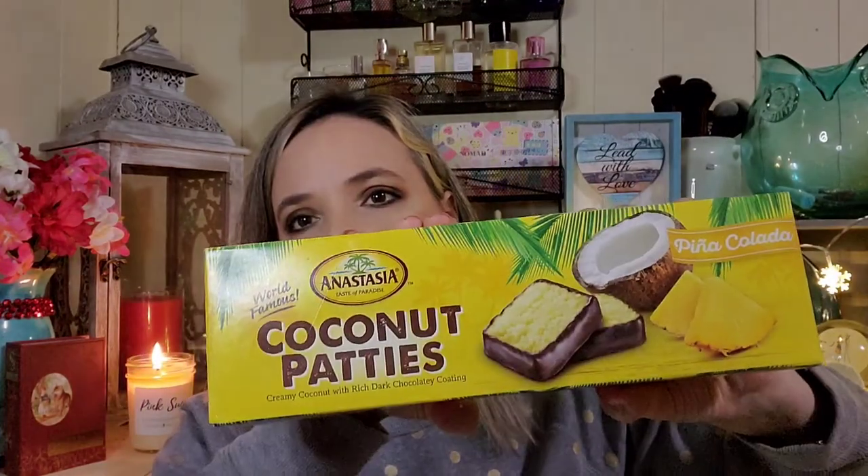I wanted to show you these because I found some really amazing deals — they're still clearing out some of their Christmas stock. These are coconut patties and these ones are piña colada flavor. If you like coconut macaroons you would love these. They also have lime, original plain coconut, and piña colada. I think they have orange as well.